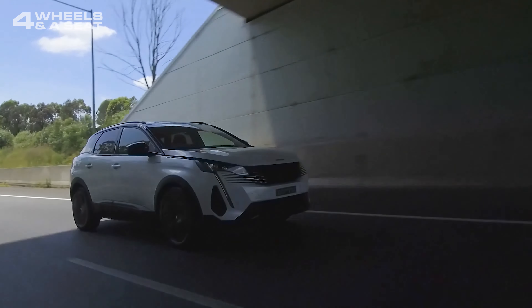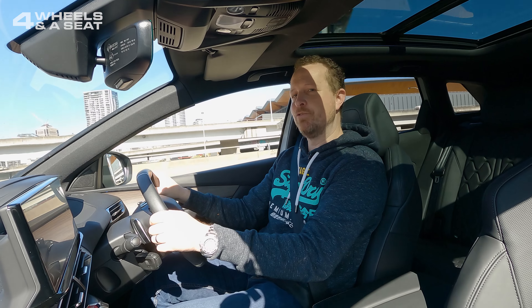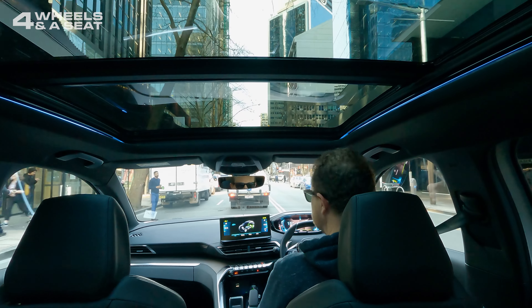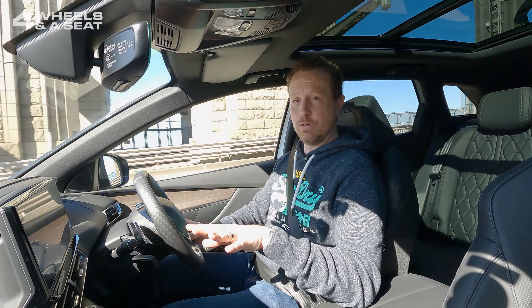The steering is maybe just a little bit on the light side — there's perhaps a little bit too much electric assistance, and a bit more road feel could be good. Peugeot have done a really, really good job in keeping the transition between electric and petrol powered motors completely seamless, and if it wasn't for the graphic on the screen showing you which one was running, you probably wouldn't know.